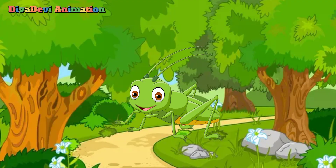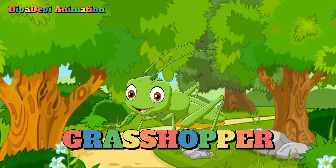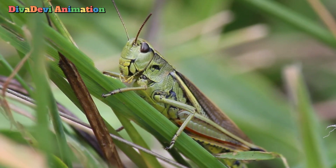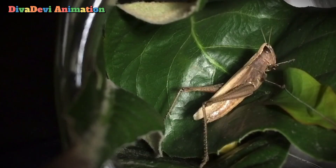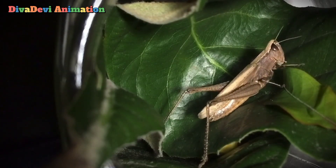The last animal that starts with the letter G is the grasshopper. Grasshoppers are leaping insects found all over the world. They live mostly in forests or grasslands, but they are also common in gardens. Their brown or green coloring helps them blend in with the plants and dirt around them.